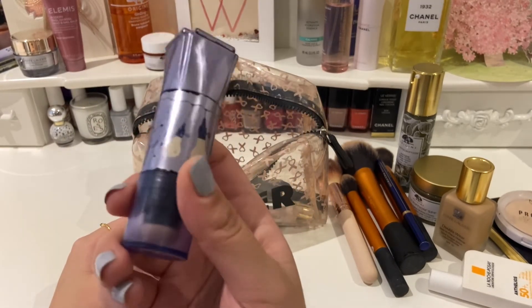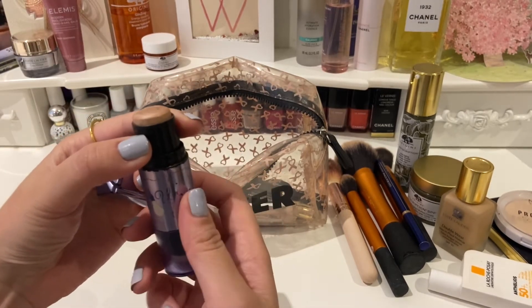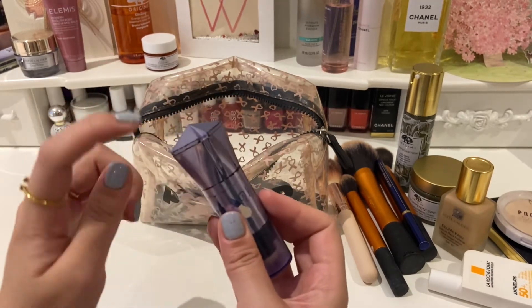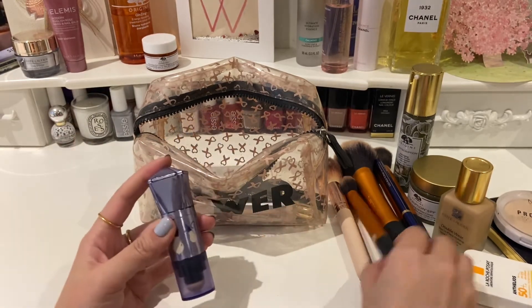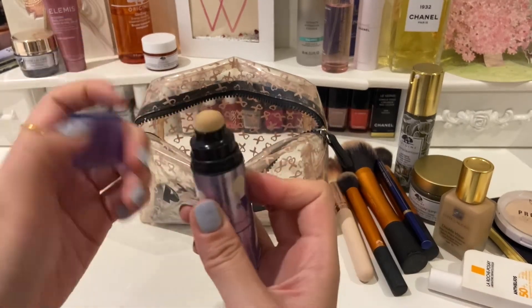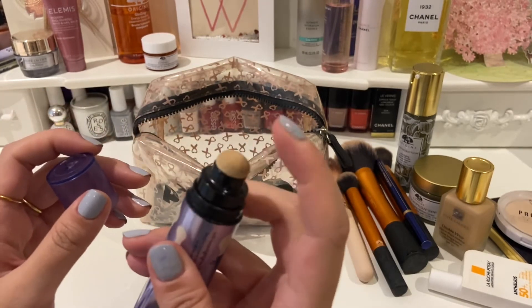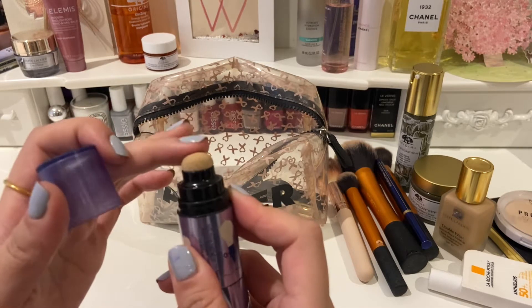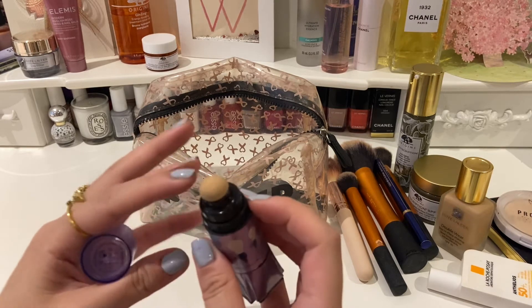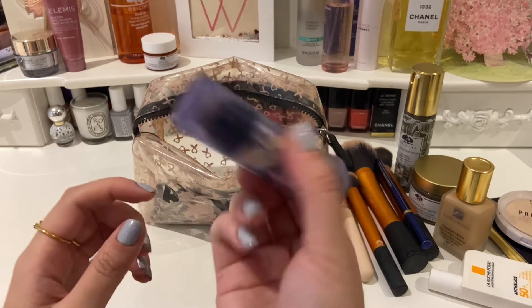The next thing is my highlighter — this is the Benefit 'What's Up' highlighter. This has lasted me about two or three years and I'm nearly at the end, but it's lasted me so long. I apply this to my cheeks and use the brush to blend it in. On the other side you also get a little application sponge, but personally I don't like it because it's quite hard and relatively small, so it doesn't blend the highlighter very well. I prefer to use the brush.